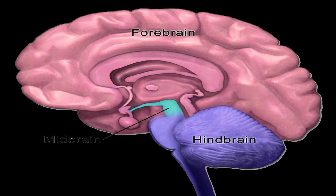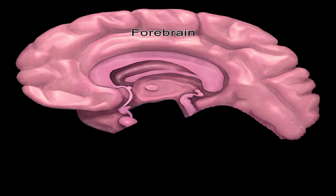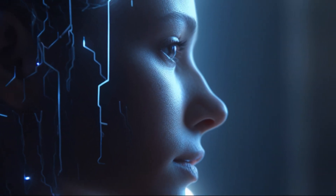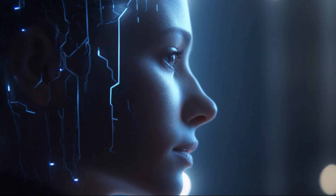The human brain has three main parts: forebrain, midbrain, and hindbrain. The forebrain is the largest and most complex part of the brain. It plays a crucial role in higher cognitive functions, sensory processing, and emotional regulation.